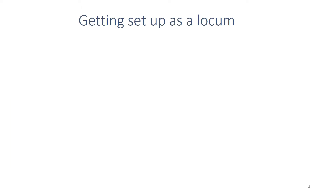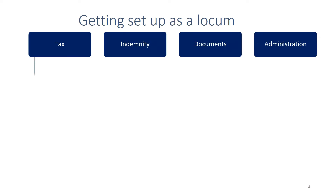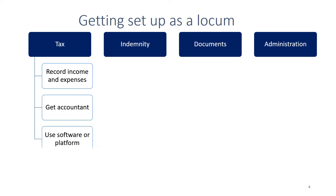Let's look at the nuts and bolts of getting set up as a locum. For tax, you want to make sure you record all your income and expenses, get an accountant, and use some kind of software or platform to keep track of all those numbers and activity.